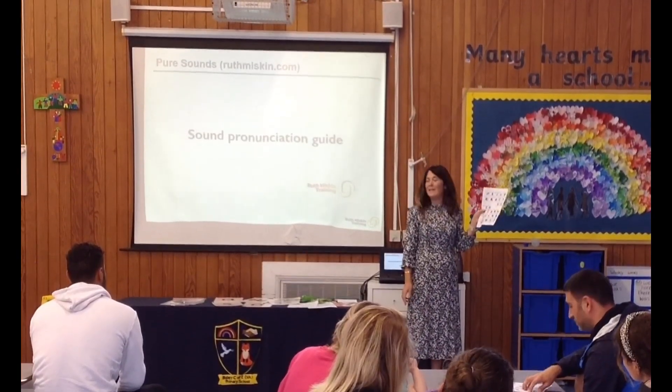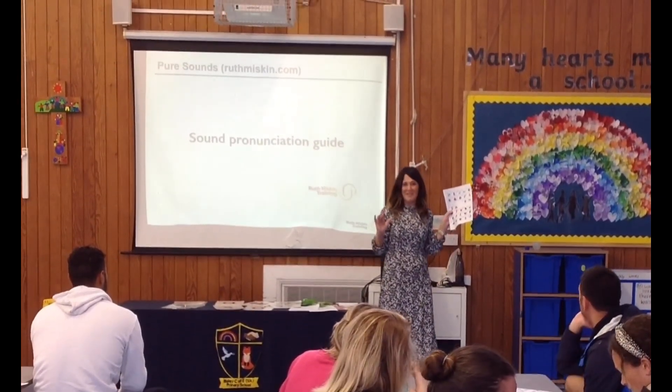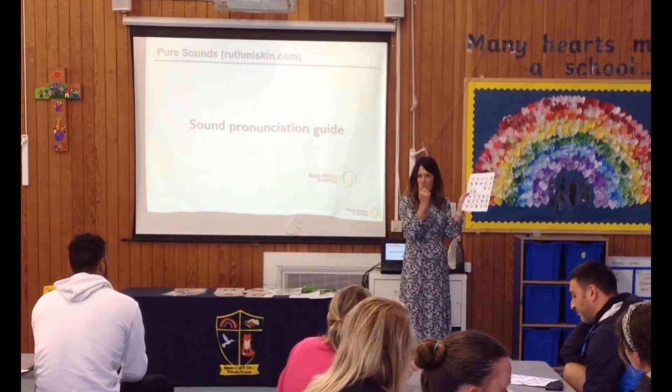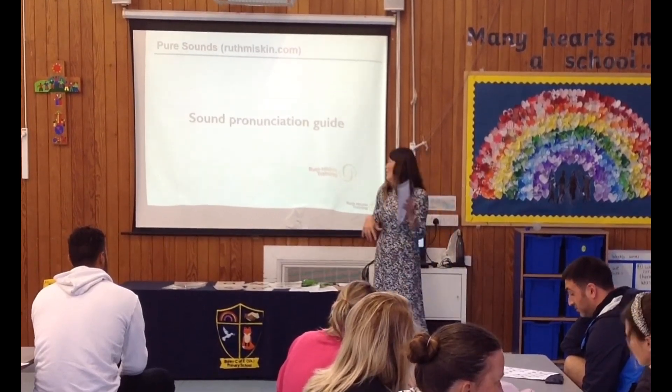I'll stop there because I don't want to completely bamboozle you — that will definitely be enough for a reception group — but you can see that if you see a sound coming home and you're not sure what it is, you can use this reference guide to help you remember.